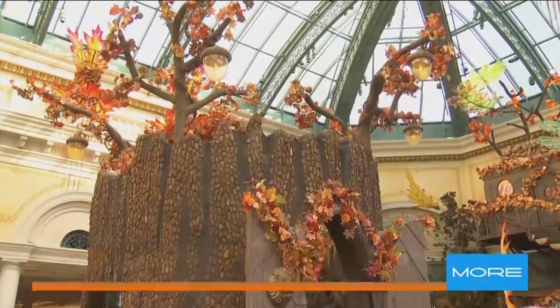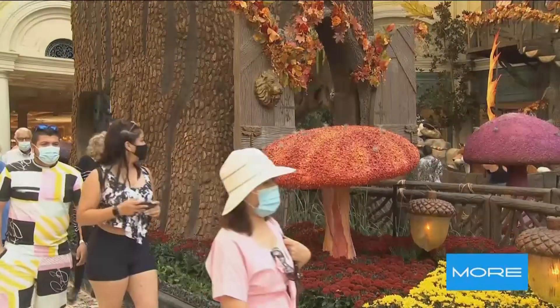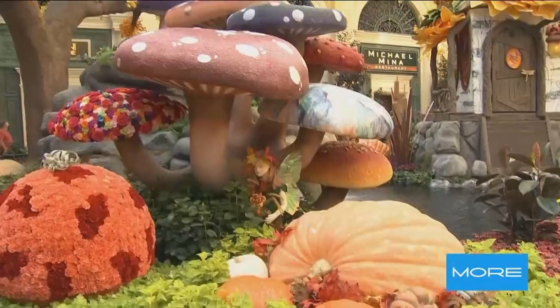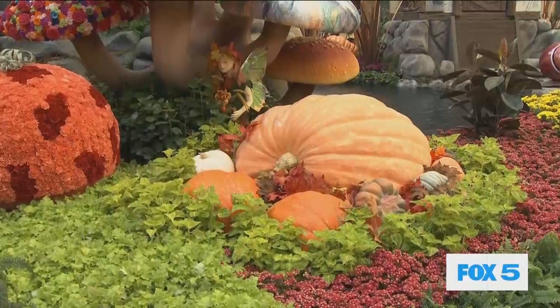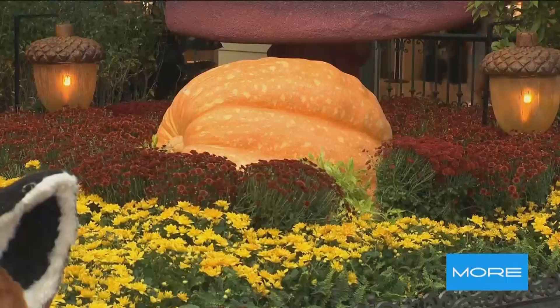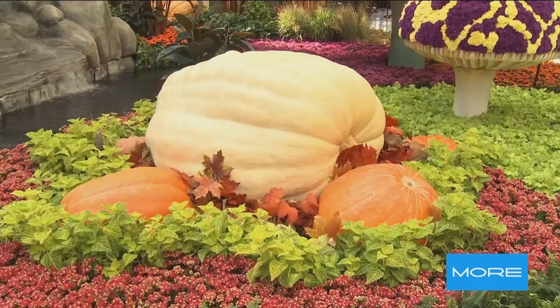They can come out 24 hours a day, seven days a week. Come in and smell the wonderful cornucopia smells — warm and spicy. We've got wonderful music in the background. We have pumpkin patches around with giant pumpkins that were grown in Half Moon Bay, California, just for us. Some of them are 798 pounds, so definitely a good photo op.